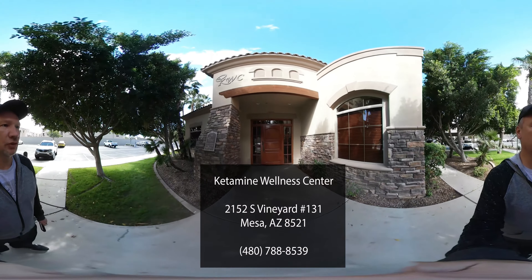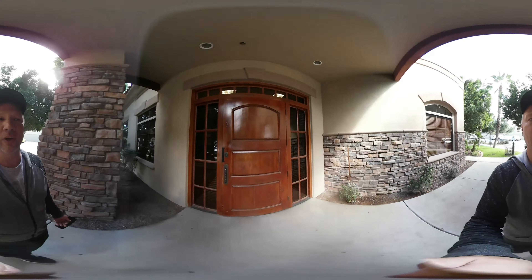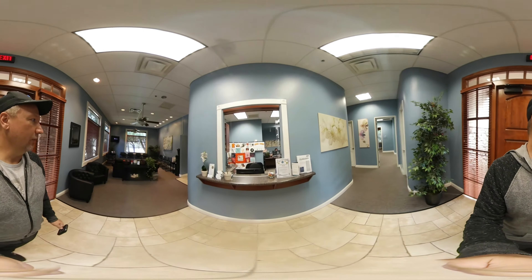They do ketamine infusion therapy for a variety of conditions. I'm going to take you inside so you can take a look around and see what it's like and what you could expect if you were to come here for treatment, in just the general setting. And here's the front.